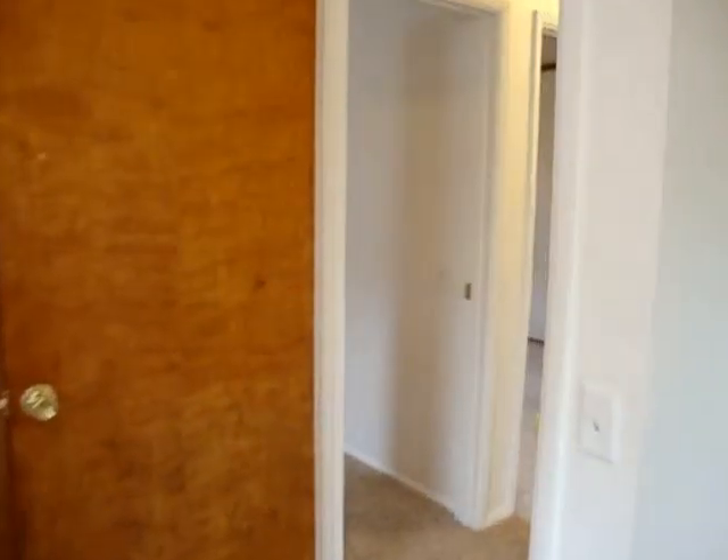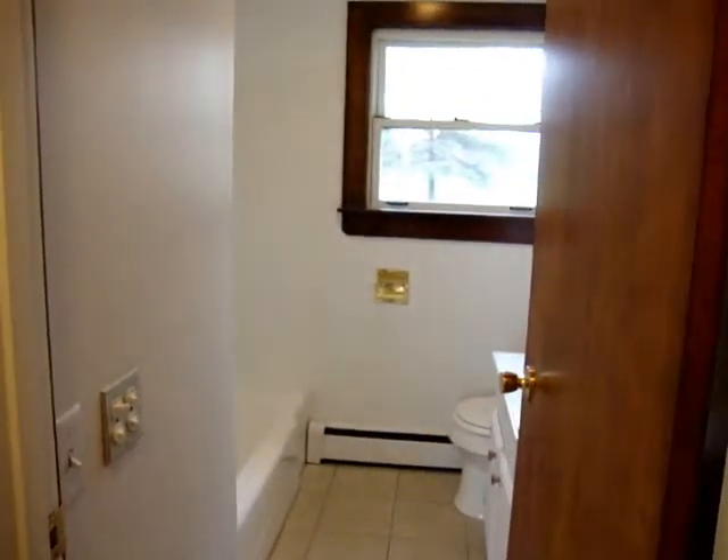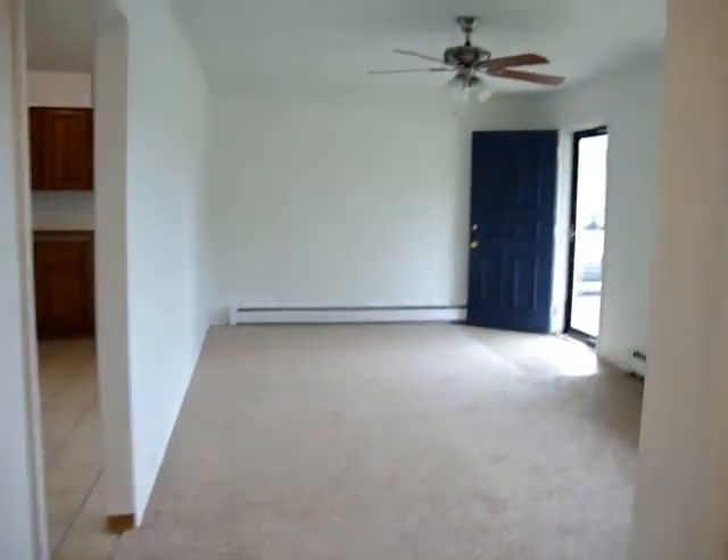Moving back through the hallway is a bath. New fixtures, updated. Very nice. Hall closet.